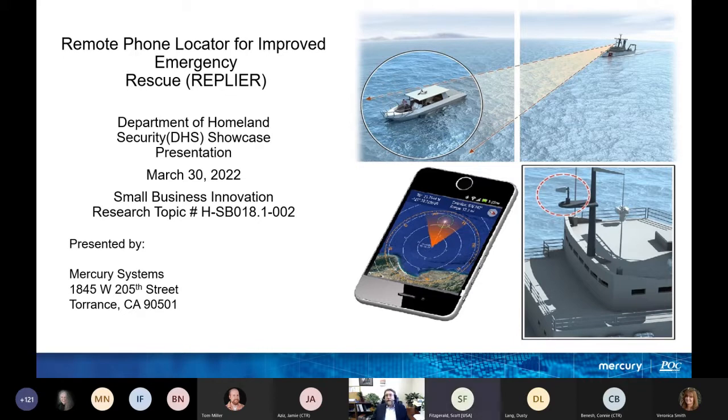Thank you. We are talking about remote phone locator for improved emergency rescue. This was a small business innovation research project. We made it to Phase Two and then the funding had ceased.